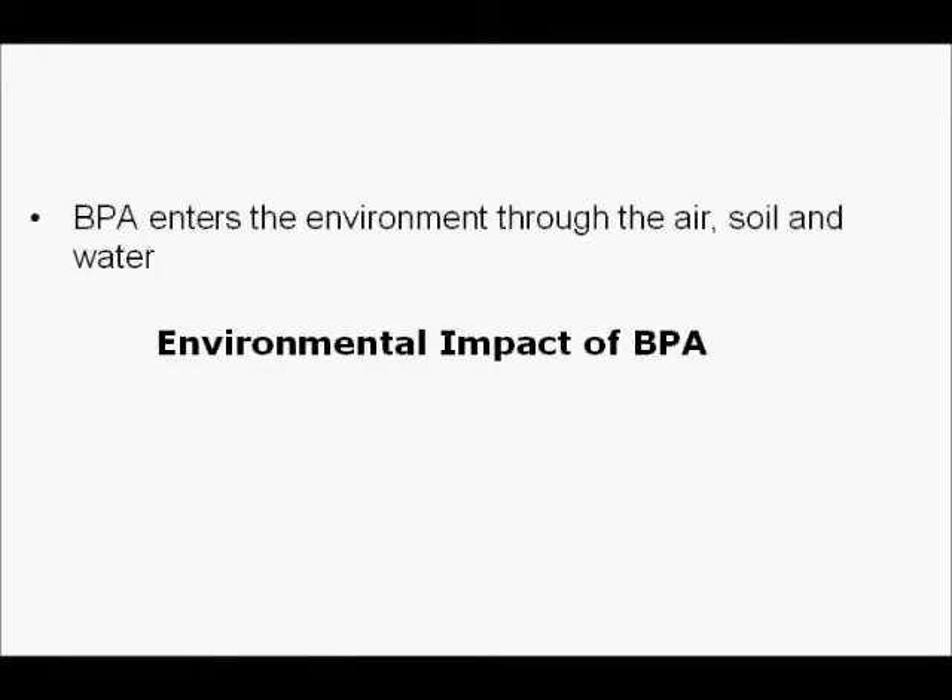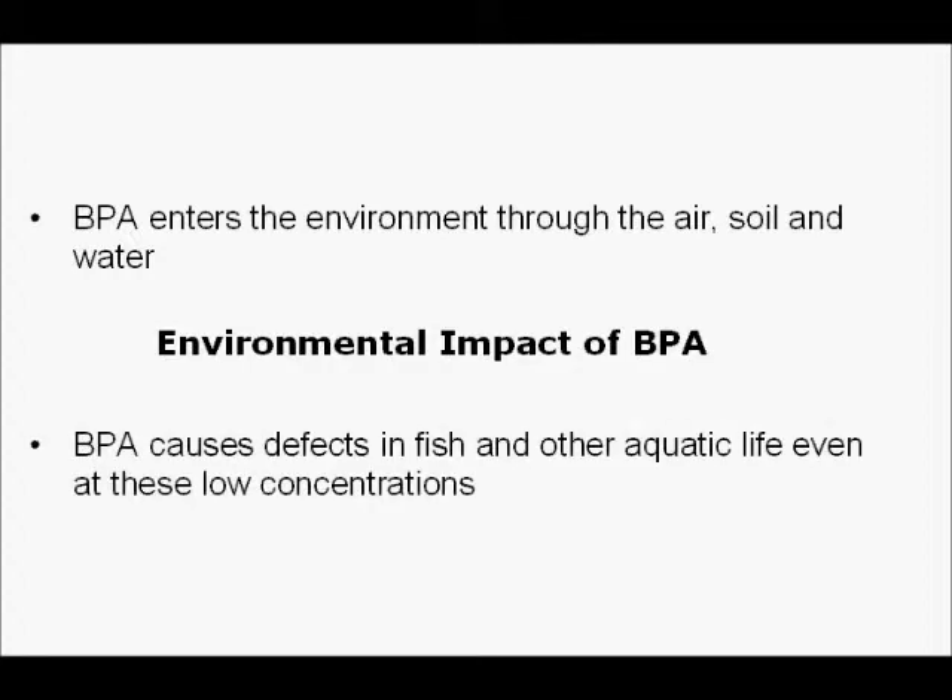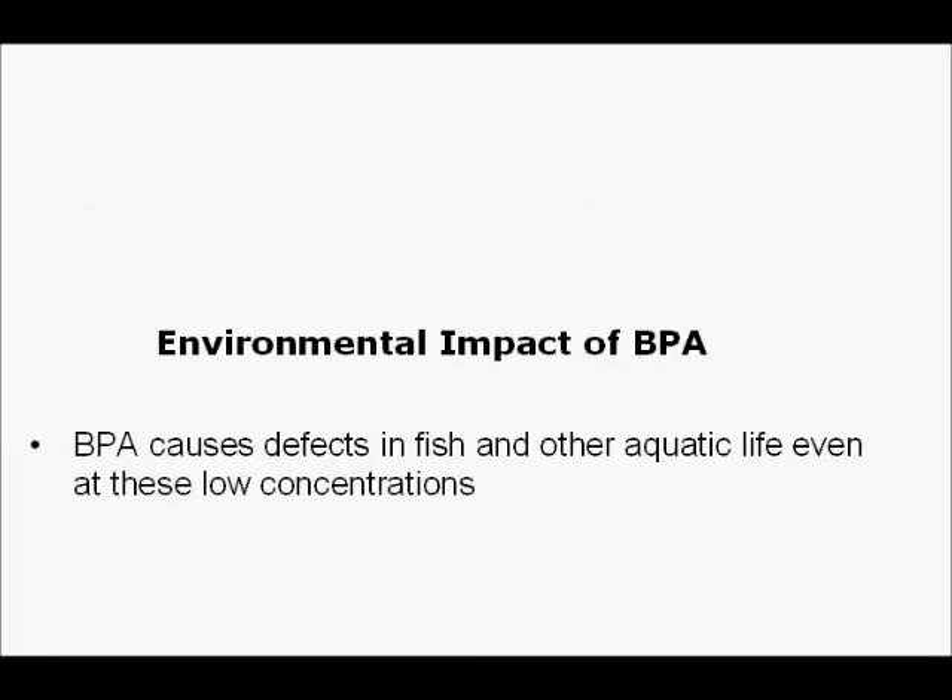The environmental impact of BPA: BPA enters the environment through the air, soil, and water. In one study, groundwater samples were taken in 164 different locations in over 23 European countries. Analytical chemistry showed that BPA concentrations in these samples were on average 0.08 parts per billion (PPB). One PPB is the same as one BPA molecule in one billion molecules of water — that's relatively small. However, BPA causes defects in fish and other aquatic life even at these low concentrations.